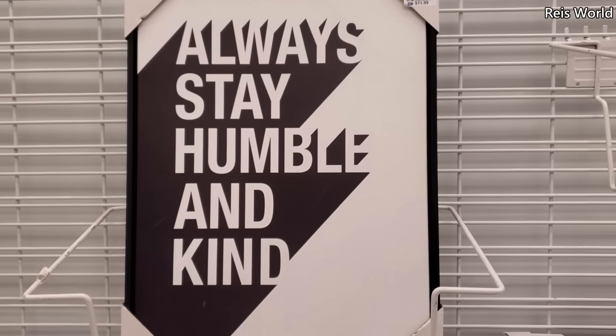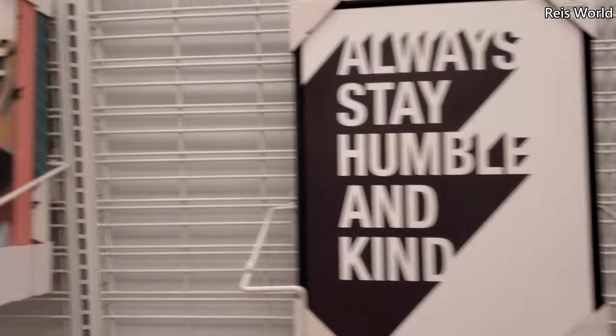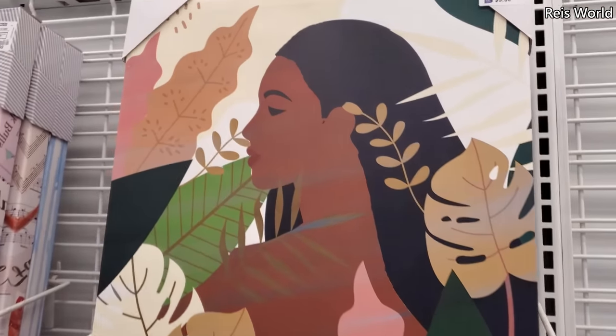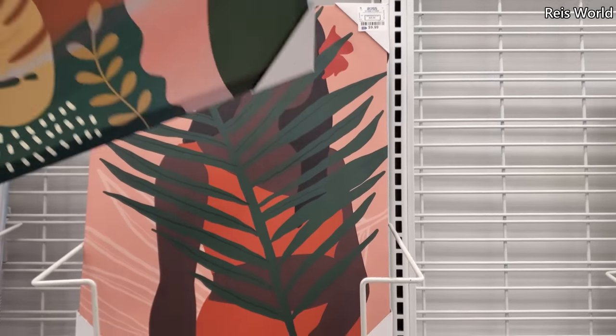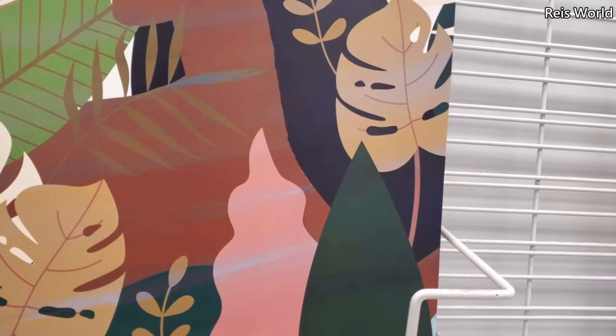'Always Stay Humble and Kind' — right, for twelve dollars. She is ten dollars, so she is new. And ten dollars right here in the back. Let's see if there's something else.